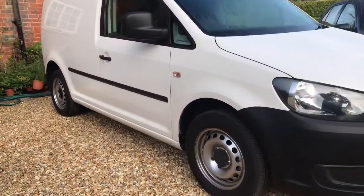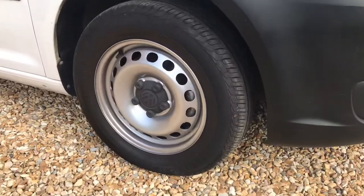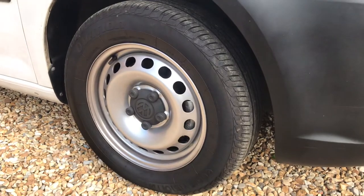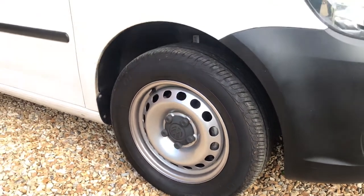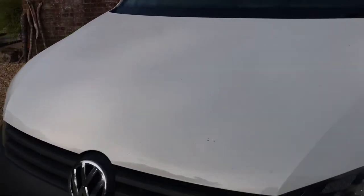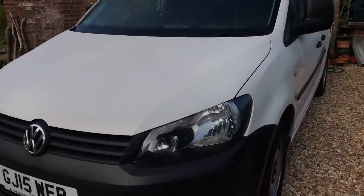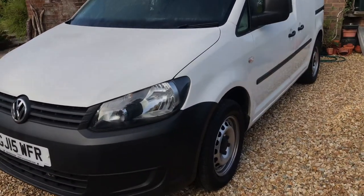and powder coated at the wheel specialist Ferndown — they always do an amazing job, and these wheels are no different. They look superb. The bodywork is fantastic; there's no large notable stone chips or scuffs or scrapes on the car — or van,